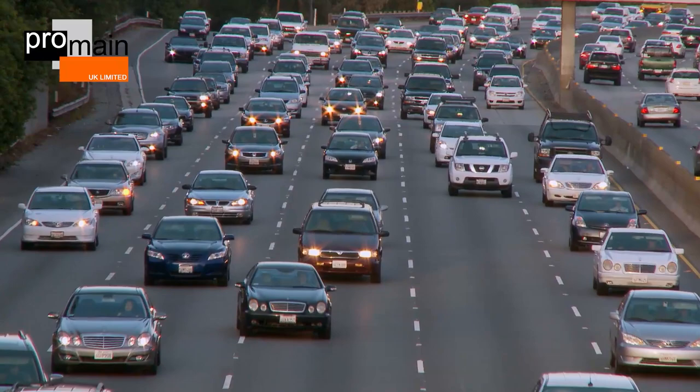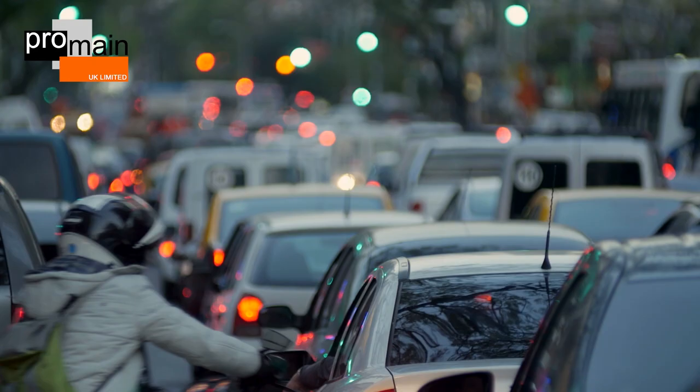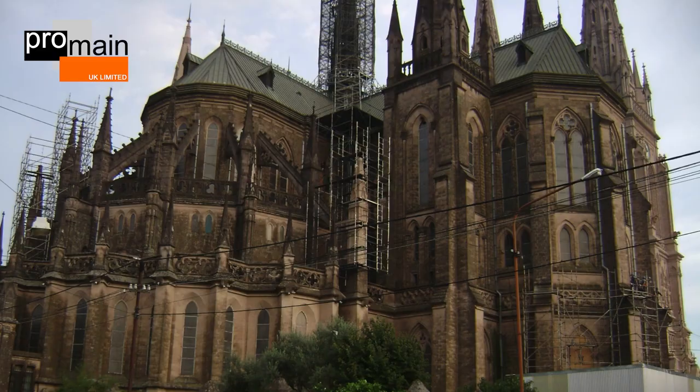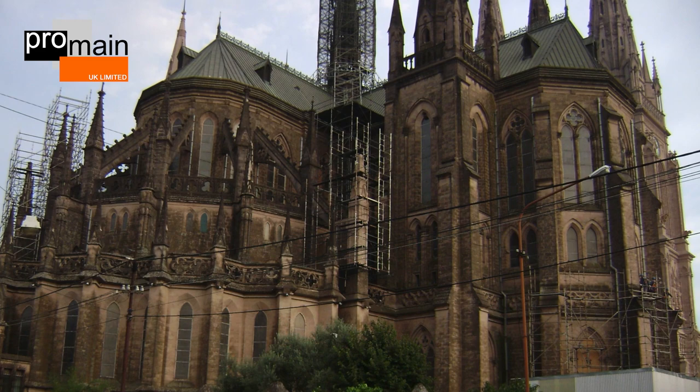Along busy roads worldwide, high contents of heavy metals are found on all older building facades. They are the result of dust and carbon emissions from vehicles and production processes. Particularly high is the lead content, which is classified as toxic — this was mainly during the period when leaded fuels were in use. The heavy metals are often fused with other dirt particles that have accumulated over the course of decades, sometimes centuries, on the surface of the building.